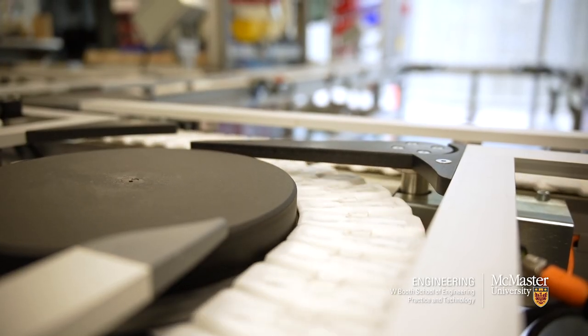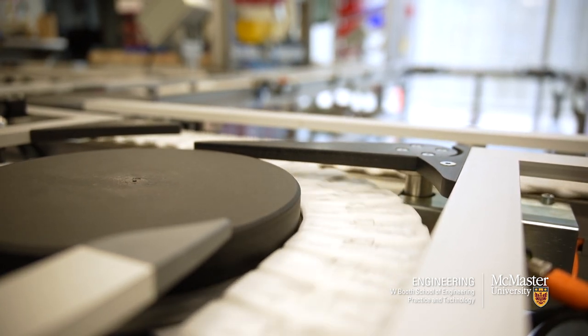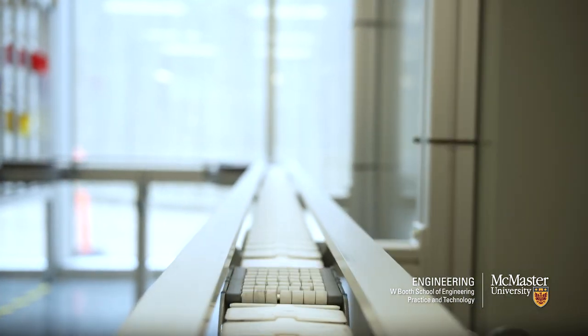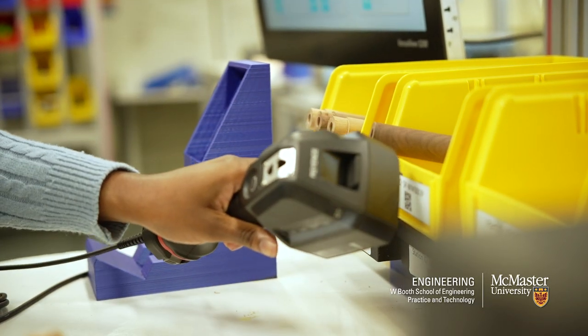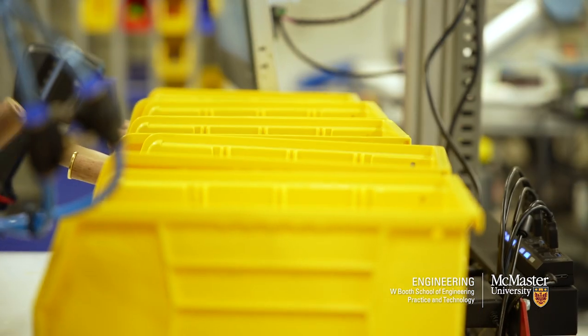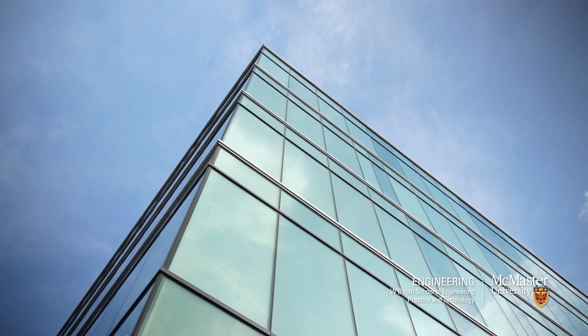The Learning Factory is a modern teaching and learning environment that simulates real manufacturing. It's unique because it shows multiple stages of product creation. It's fairly different from a traditional lab that usually focuses on a specific course or area of study.